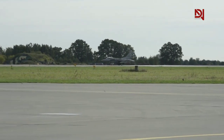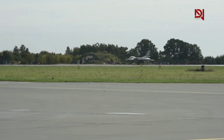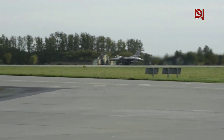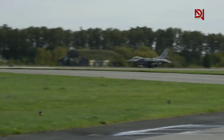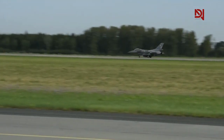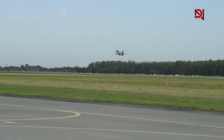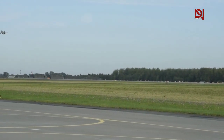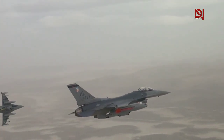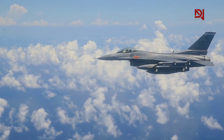For air-to-air encounters, the F-16 can deploy an array of missiles, including the AIM-9 Sidewinder, AIM-120 AMRAAM, AIM-7 Sparrow, Rafael Python, and the AIM-9X Sidewinder — a new-generation missile with enhanced short-range engagement capabilities. For air-to-surface missions, the F-16 can carry the AGM-65 Maverick, AGM-88 HARM, AGM-158 Joint Air-to-Surface Standoff Missile, and AGM-154 Joint Standoff Weapon, as well as anti-ship missiles like the AGM-84 Harpoon and AGM-119 Penguin.